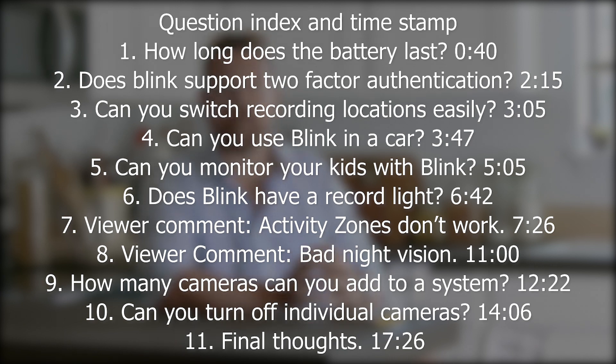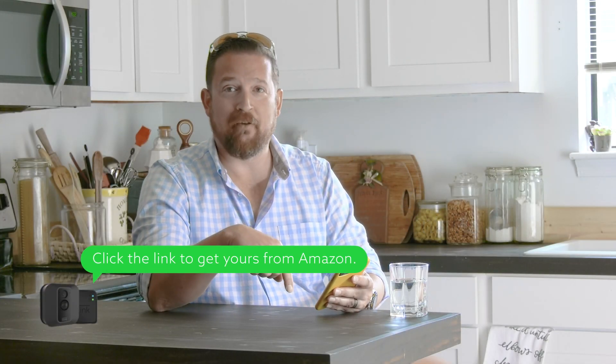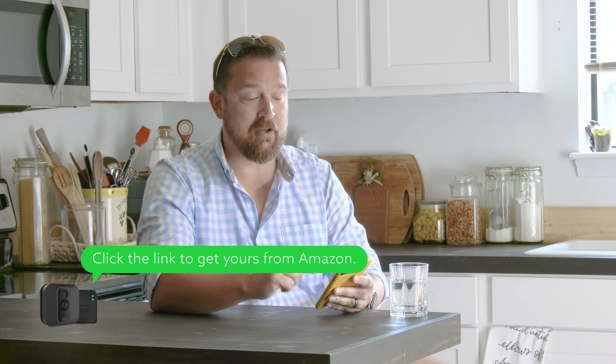It's been about 15 months and I've really enjoyed this system quite a bit. This is not a sponsored or paid review. Blink didn't send me any of this. In fact, other camera manufacturers have contacted me and asked me to review their systems. I have not accepted any systems to review because I'm quite happy with Blink, and that should tell you a lot. We're taking all these questions straight from the YouTube comments, so you don't have to scroll down, but if you'd like to ask yours, go ahead and post it here.